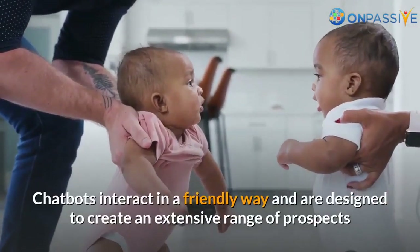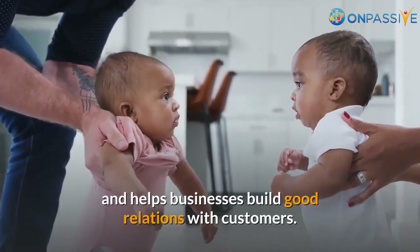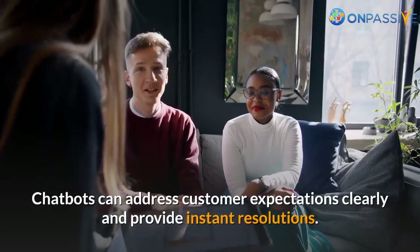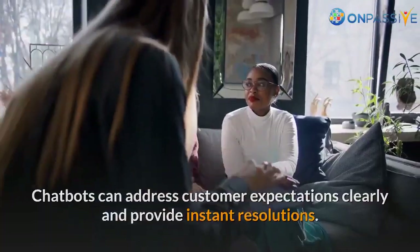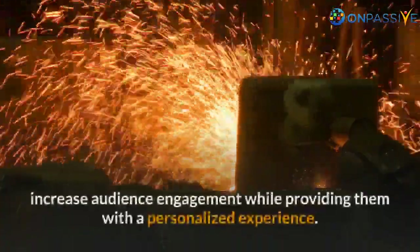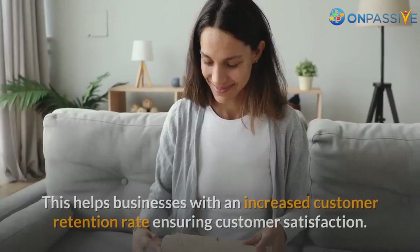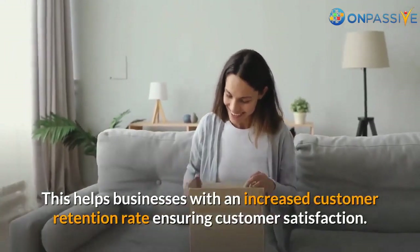This enables you to improve your business growth while making more informed decisions. Meet customer expectations: Chatbots interact in a friendly way and are designed to create an extensive range of prospects, helping businesses build good relations with customers. Chatbots can address customer expectations clearly and provide instant resolutions. They are specially programmed and customized to meet customer expectations, increase audience engagement, and provide a personalized experience, resulting in an increased customer retention rate and customer satisfaction.